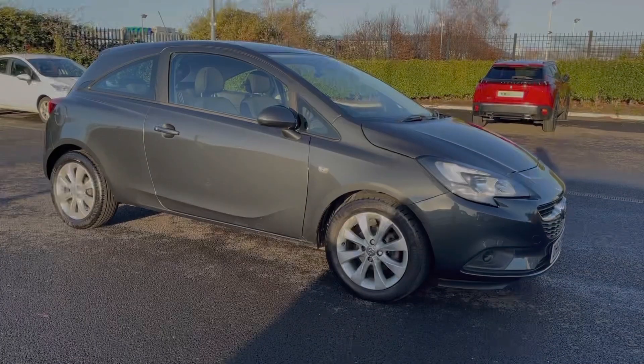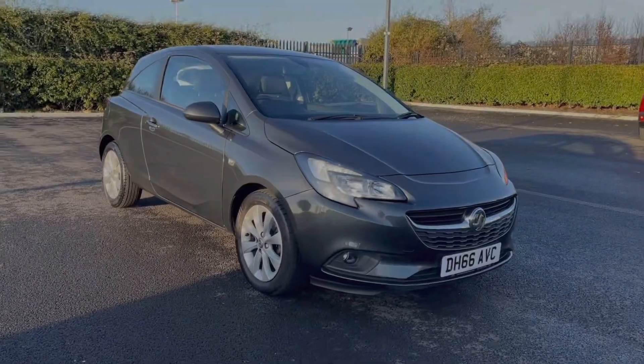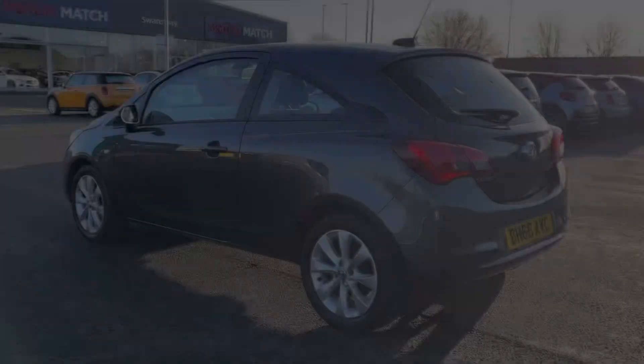Hi there, I'm Becca from Motor Match Chester and I'm going to be taking you around one of our approved used vehicles. This is the Vauxhall Corsa Energy, a 2017 model on a 66 plate. It's the 1.4 litre petrol manual model, comes from two previous owners and does boast a low mileage for its age of just 43,000 miles.